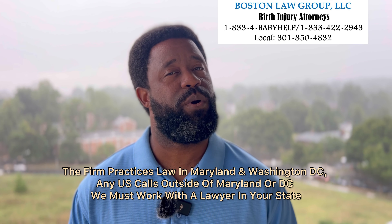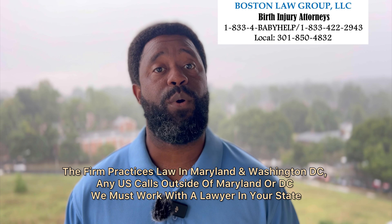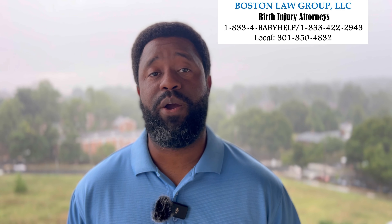I'm Marcus Boston, and I'm one of the childbirth injury and medical malpractice lawyers practicing law here in the state of Maryland, Boston Law Group, LLC. Talk with you next time. Take care. Enjoy the rest of your day.